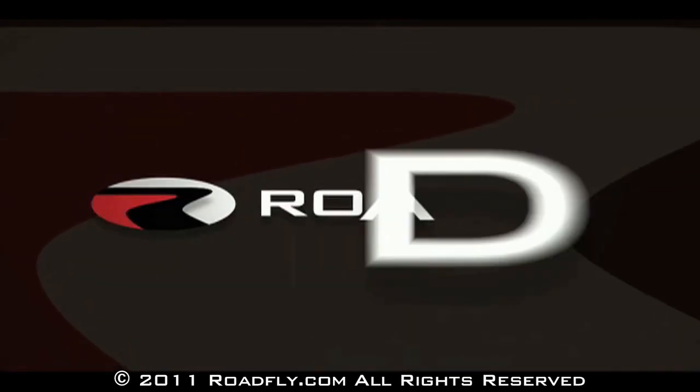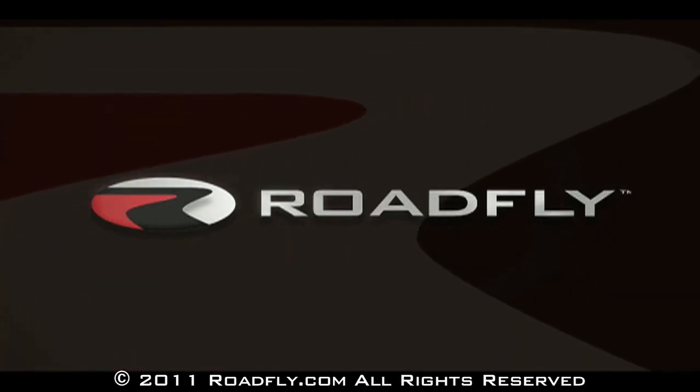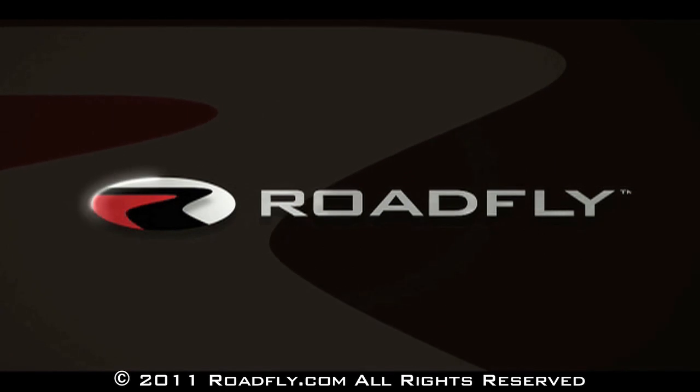RoadFly.com, the internet's best resource for buyers, sellers, and owners like you. Hi, I'm Ross Rappaport with RoadFly.com. Thanks for watching this episode of RoadFly TV.